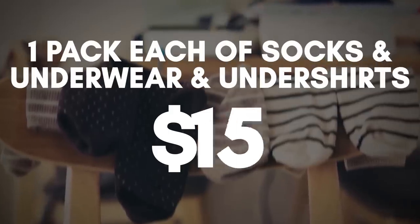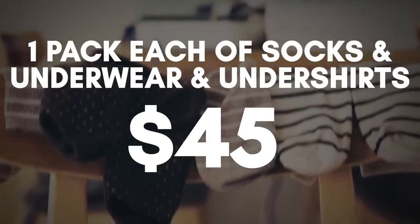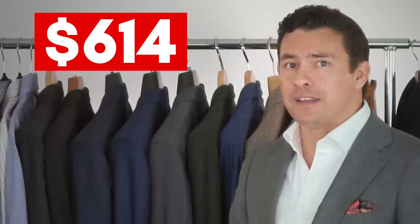Next up: socks, underwear, and undershirts — each with a $15 budget. This means you'll probably need to go to a big box store. For underwear, whether you're a tighty-whities or boxer brief guy, you can pick up a six-pack for $15. For black socks, a six-pack right there for $15. For undershirts, a five-pack for $15. At this point, gentlemen, we are at $614 and we've got three outfits.